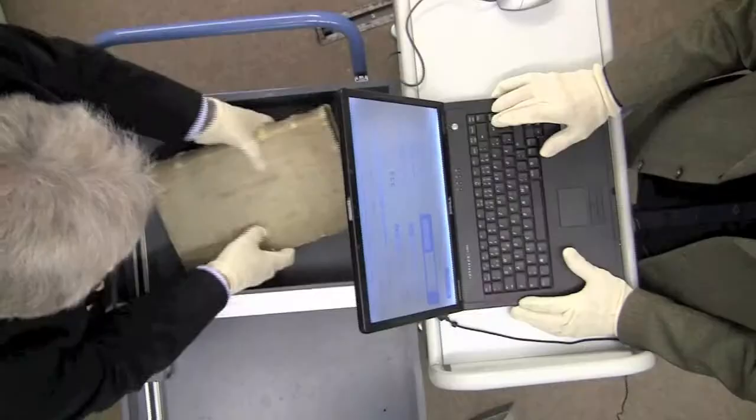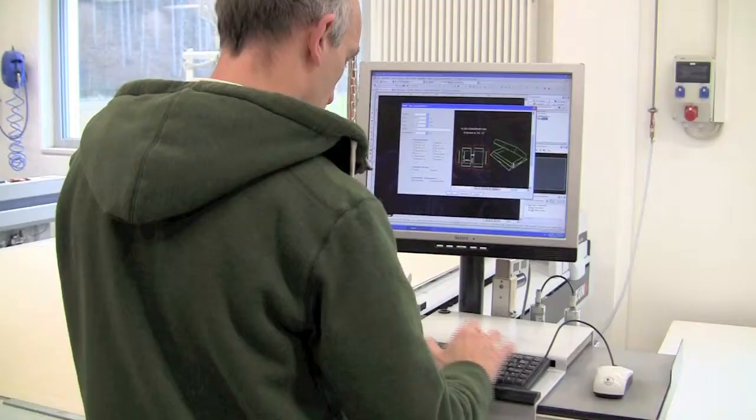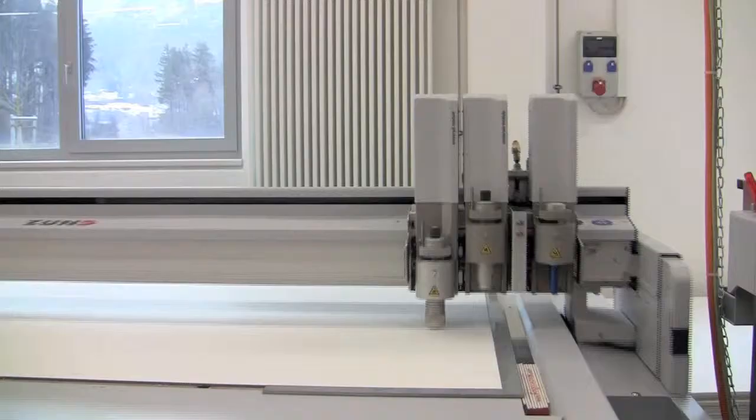The recorded data are stored in the measuring device and are digitally transmitted to the production facility. On large format cutter-reel plotter machines, Precision Cutter's permanent board material is cut, grooved and then processed to the individual archival box.